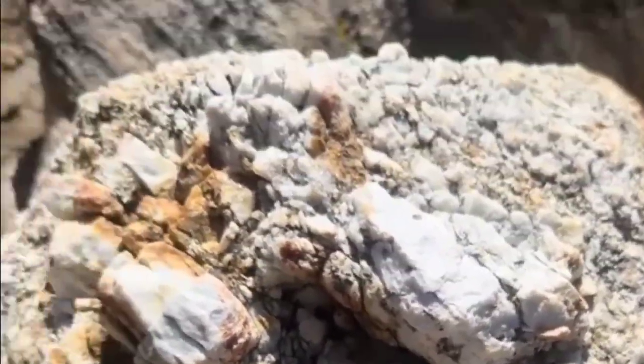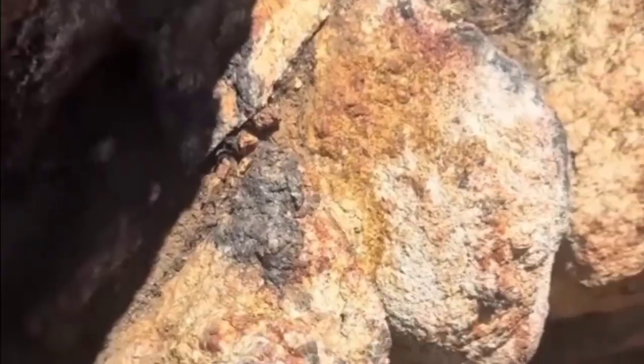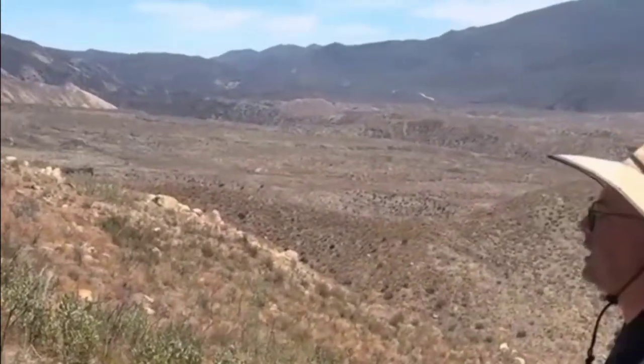Sometimes the key lies not in what you see from afar, but in how the light behaves. When you tilt a rock and it shimmers at just one angle, that's not a trick of the sun. It's pleochroism — the property of certain gemstone-bearing minerals to change color with light direction.